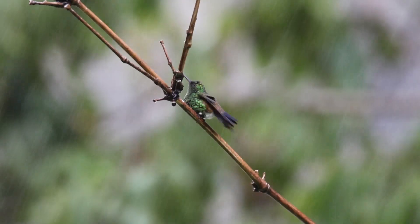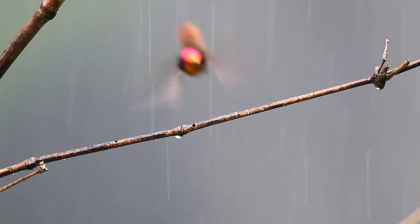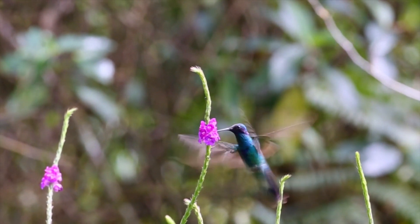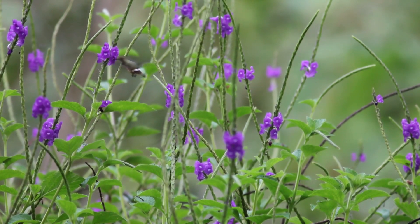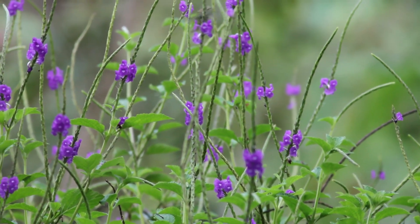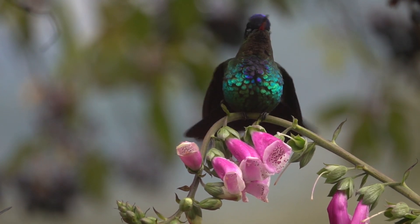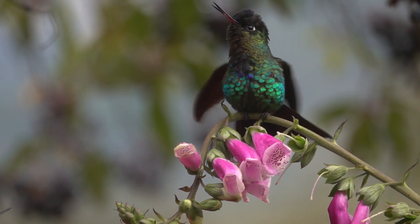Often described as nature's helicopters, the birds' acrobatic prowess is the result of their meticulously designed anatomies, where every movement is driven by orchestrated systems of bones, nerves, feathers, and muscles that all work together in brilliant harmony.